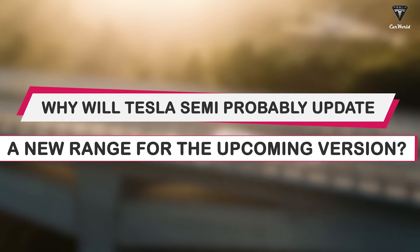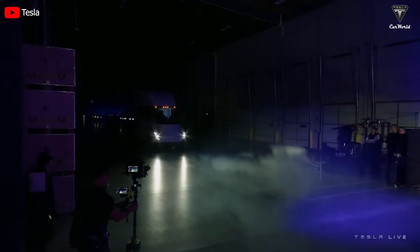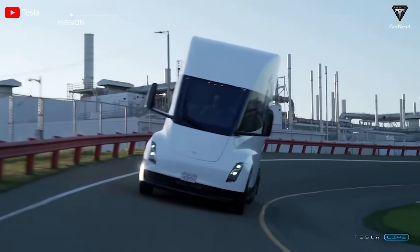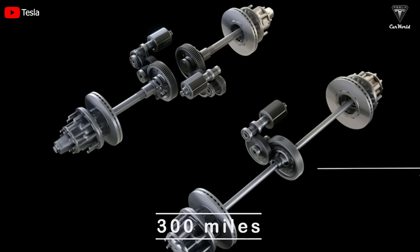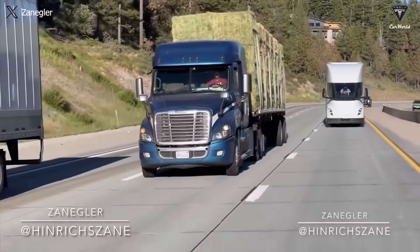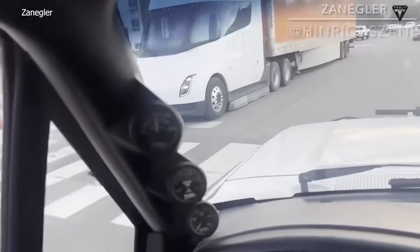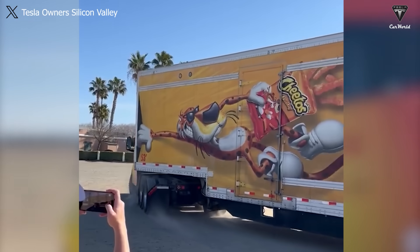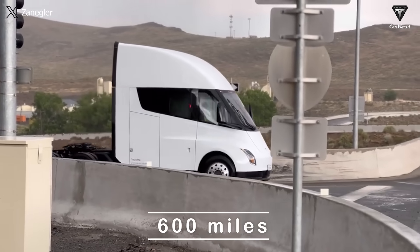Why will Tesla Semi probably update a new range for the upcoming version? No different from the Cybertruck, Tesla Semi was also launched at the end of 2017 with two unique variants — tri-motor and quad-motor. The tri-motor will offer a range of 300 miles on a single charge and the quad-motor will offer a more impressive 500 miles. According to Elon Musk, these ranges are achieved when the Tesla Semi is fully loaded with a GVW of 80,000 pounds and operates on the highway. This means that in an unloaded state, the Tesla Semi could surpass these range figures, potentially reaching up to 400 miles and 600 miles for the respective versions.